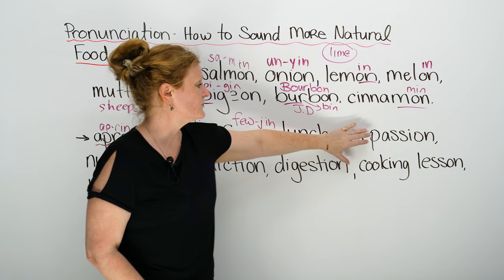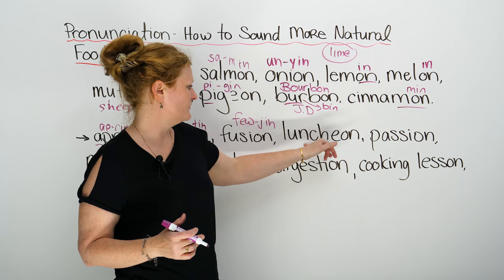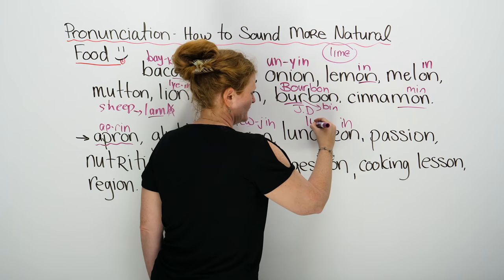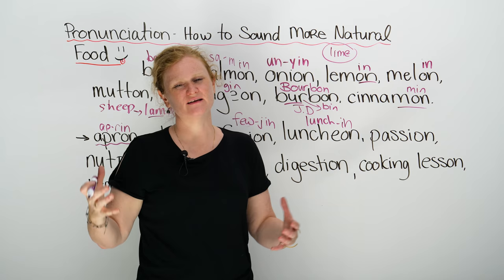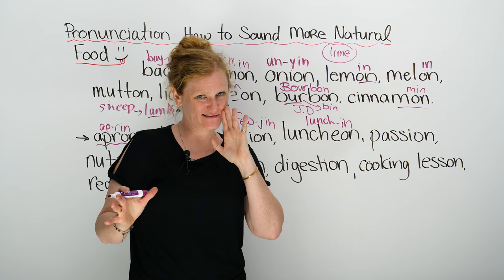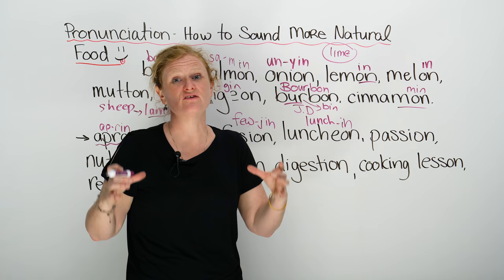This next word — do you know it? You probably know the word lunch. Lunch is what we usually eat around 12 o'clock. But a luncheon — it sounds like 'lunch-in,' not 'lunch-ee-on.' A luncheon is basically a lunch party. So you invite a lot of friends, you have a lot of food, maybe you drink a little — it's lunchtime. A luncheon is basically a big lunch party, and it sounds like fun.